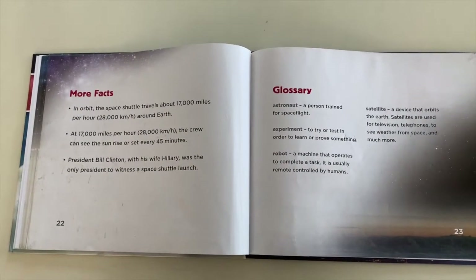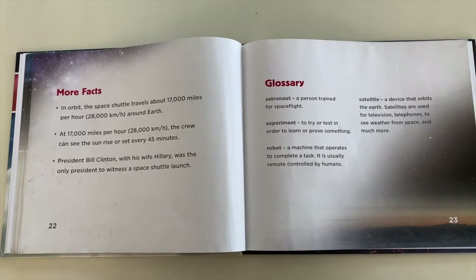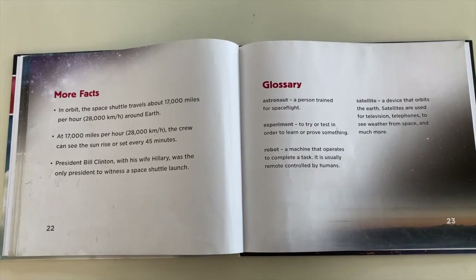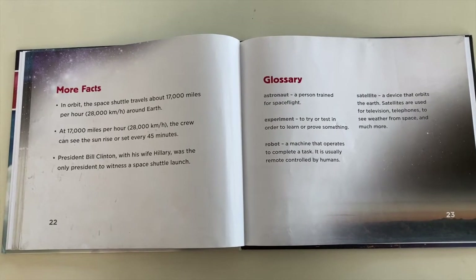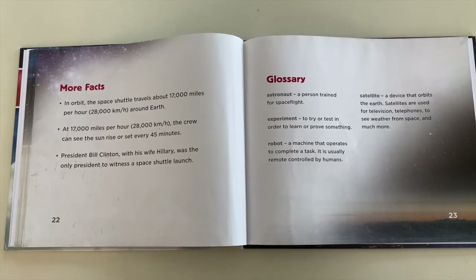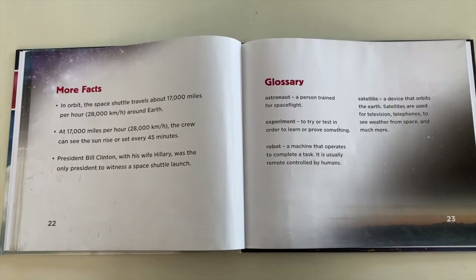Some more facts about spaceships. In orbit, the space shuttle travels about 17,000 miles per hour around the Earth. At 17,000 miles per hour, the crew can see the sun rise or set every 45 minutes. Remember, we see the sun rise and set every 24 hours.